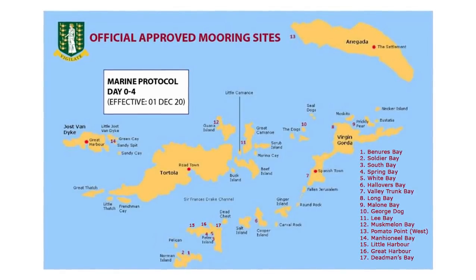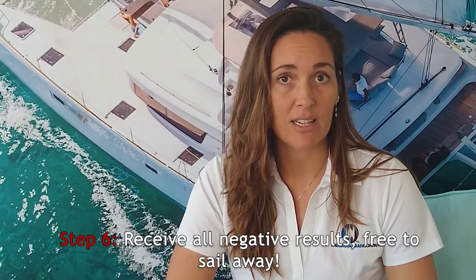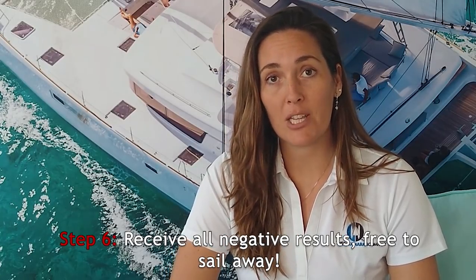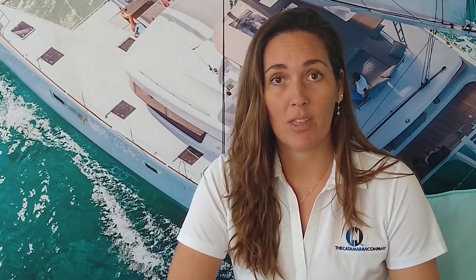You will then stay on your boat bubble at these mooring sites and get another PCR test on day four. Once you have received the results for that test on day five, and everyone in your group is negative, you will be able to freely sail around the British Virgin Islands within the BVI boundary map. Let's get started on those official government mooring sites.